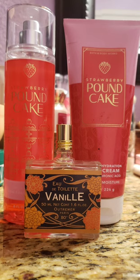Next up, I paired my Strawberry Pound Cake with Vinny by Outreamer, which I've talked about a lot because I love this one. It is a vanilla cotton candy scent, and it goes with absolutely everything. So this just added more vanilla sweetness to an already super sweet scent. I was definitely cavity-inducing smelling that day, for sure, but I absolutely loved every minute of it.